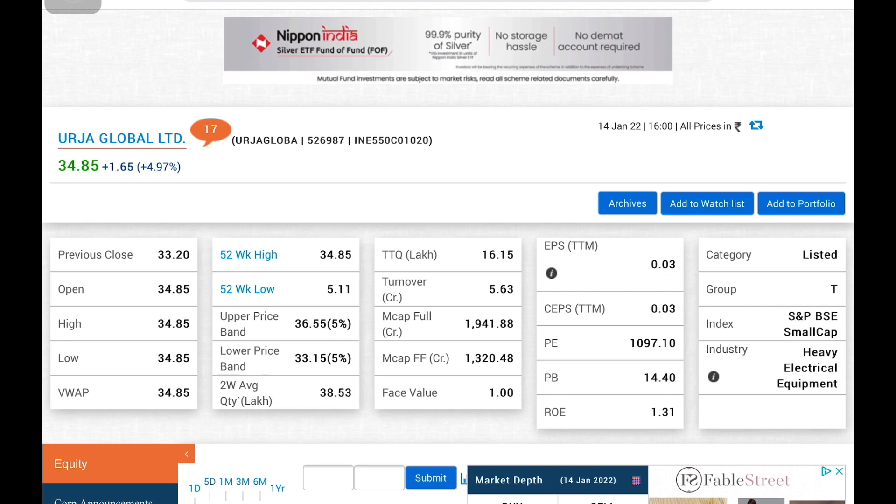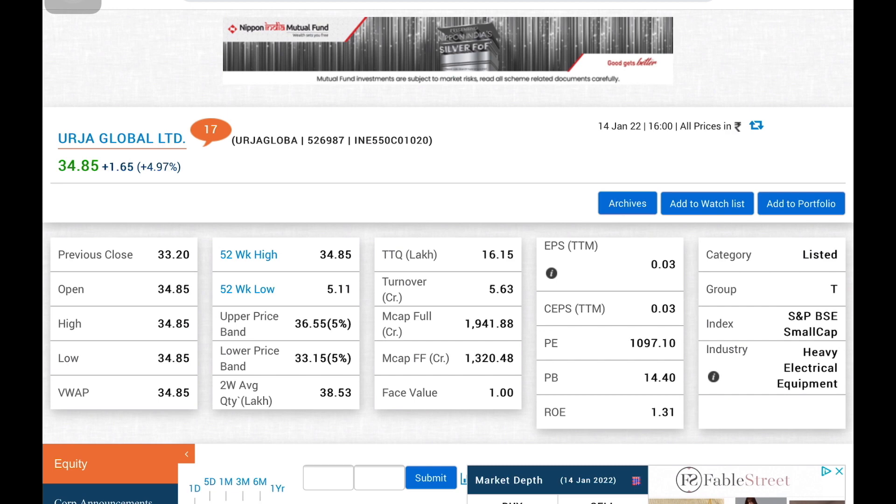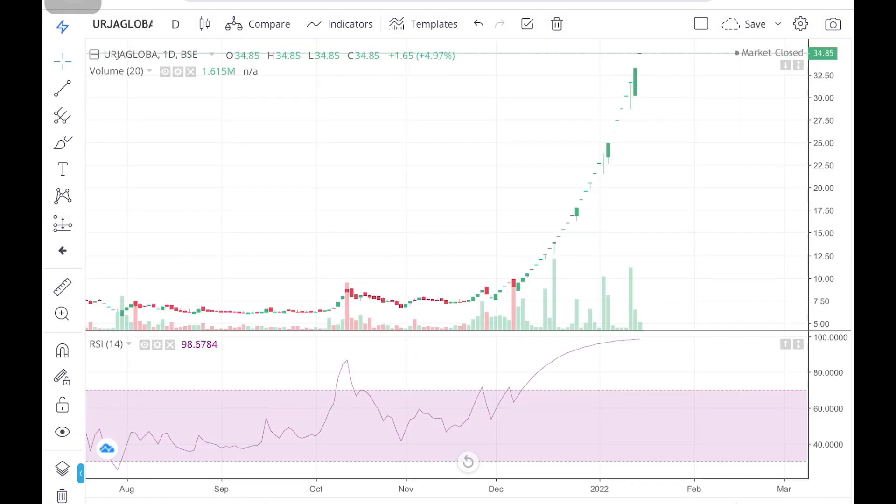This stock is called Global Limited. The Global account stock hit 4.97% upper circuit in the last trading session, as shown in the chart. As far as we look, the level is the same and we look at it continuously.